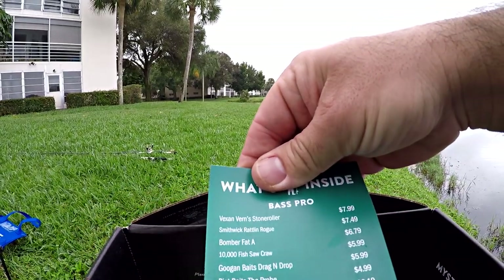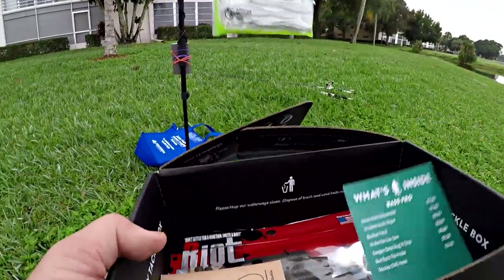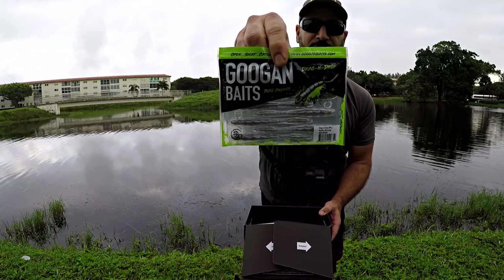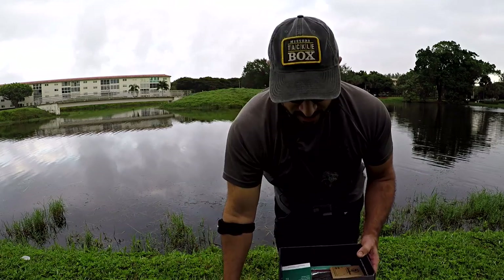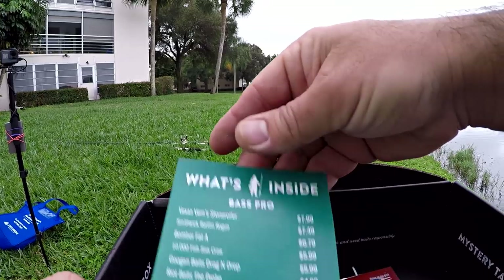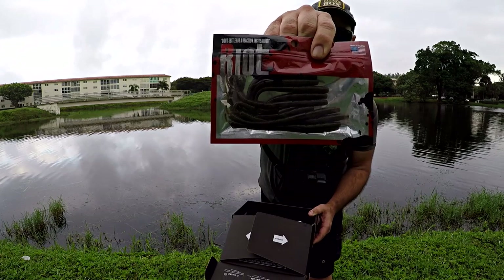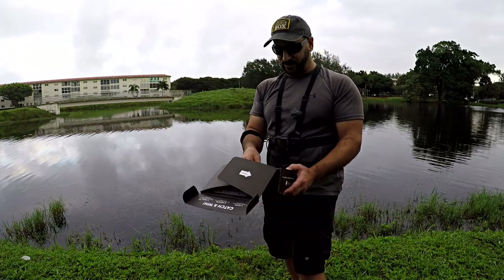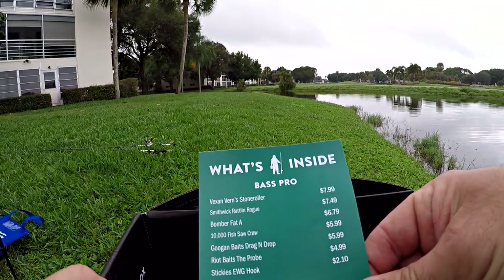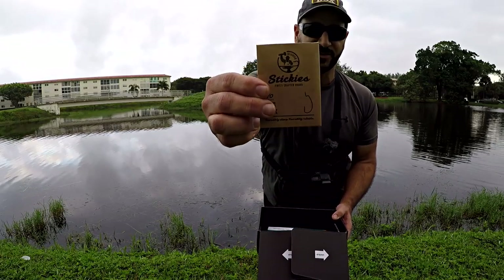Next bait out of the box — Googan Baits Drag and Drop. This might be tough with my brace on my right arm, but I can still drop shot with a baitcaster — maybe more of a power shot in action. There's a great-looking Googan Baits drop shot bait. Next we got ourselves a Riot Bait, the Probe — a green pumpkin straight tail shaky head worm. I'm definitely going to shake the head today. And always in a mystery tackle box, we've got some terminal tackle: Stickies extra wide gap four-aught hooks — that'll go great with the Crawl for Texas rigging.